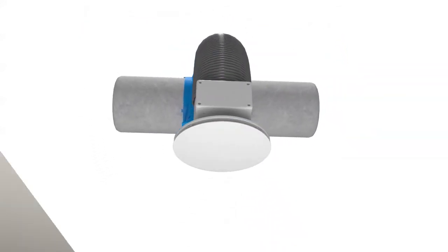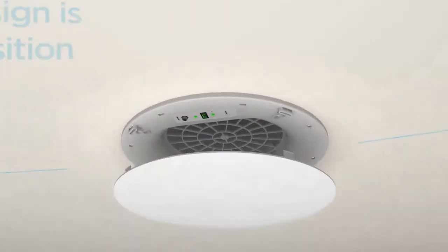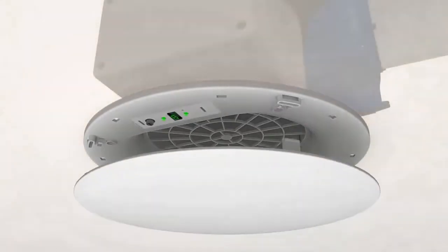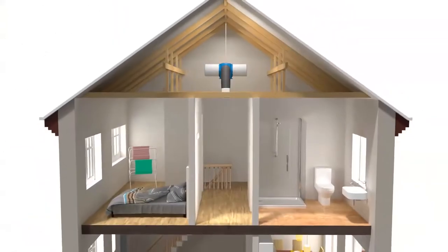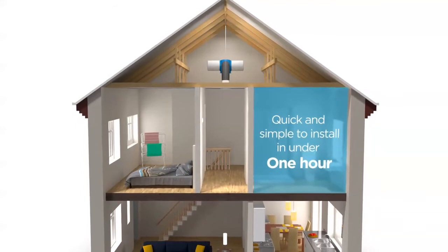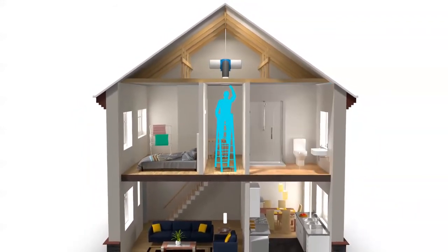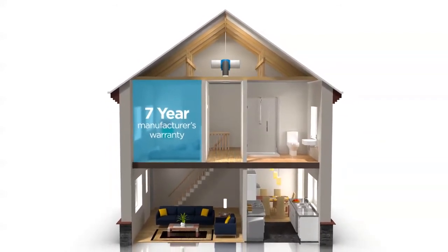This makes positioning easier for the installer. Due to its discrete controls housed within the diffuser, it provides easy access during maintenance checks. Uniquely, the heating element is sited behind the diffuser. With intelligent sensors, DryMaster Eco is highly efficient with minimal heat loss. It's quick and simple to install in under one hour, and commissioning can be carried out via the diffuser. We offer a full 7-year manufacturer's warranty for peace of mind.